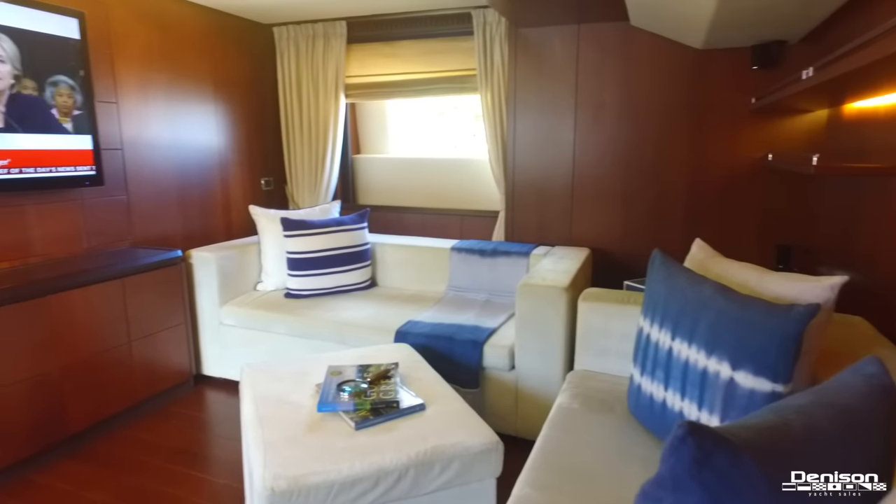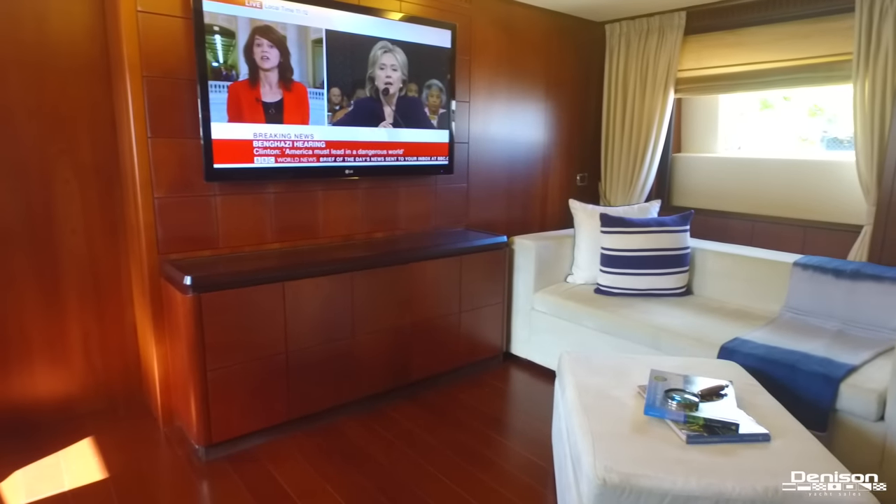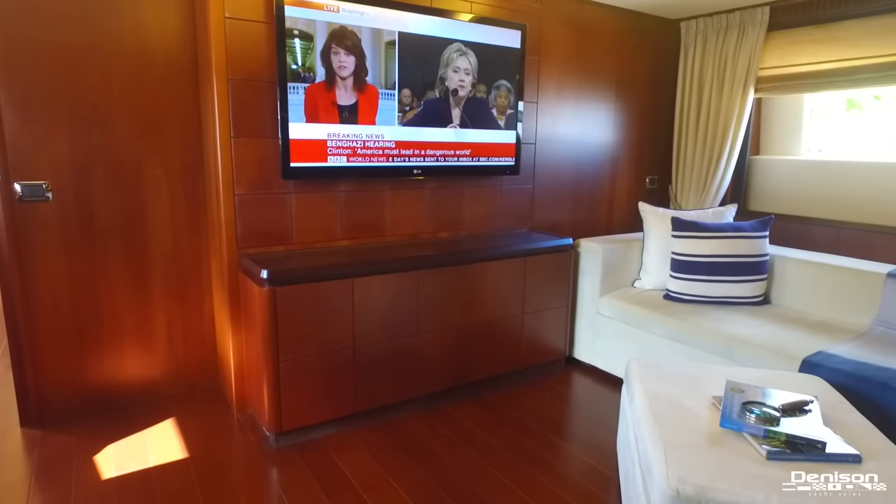Back on the main deck and all the way forward is your den and media room. One of these sofas converts into a queen bed and you have a 40-inch plasma TV.